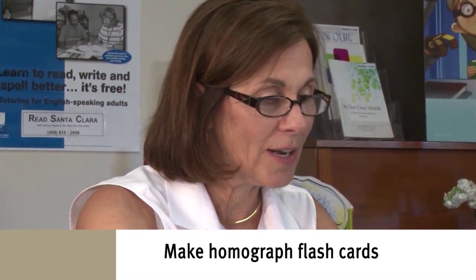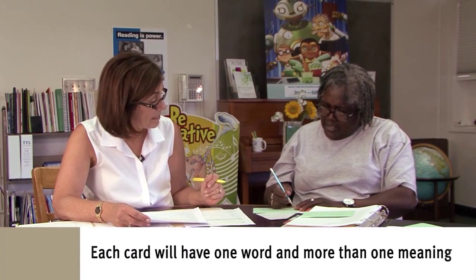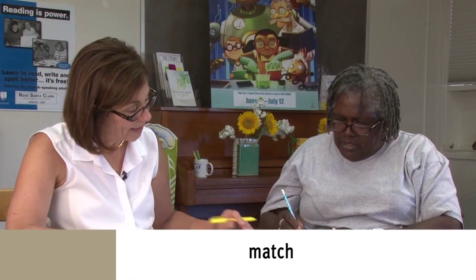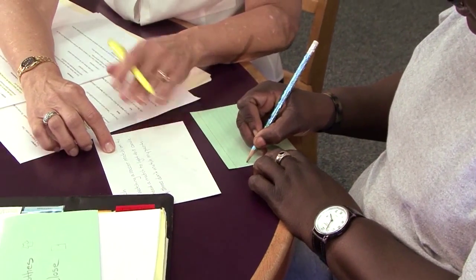Let's take a couple of those and make some flashcards. The main thing on these flashcards is you have one word but you're going to have two meanings, or at least two meanings. So let's start with the one we started with, which was 'match.' On the back we're going to put the meanings. So the first 'match' we used was like a soccer match.